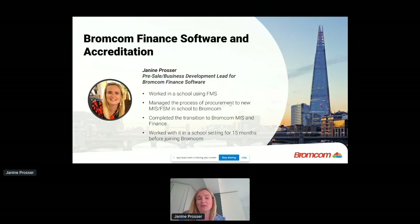Prior to that I worked in a school using a different finance package for several years, and then we went to explore both MIS and finance packages. It was my job to be in charge of that procurement process, so we went out and looked at other providers and chose Bromcom. The link between the MIS and the finance was definitely a key selling point. I've sat where you are and been through that transition process — we transferred our MIS and finance at the same time.